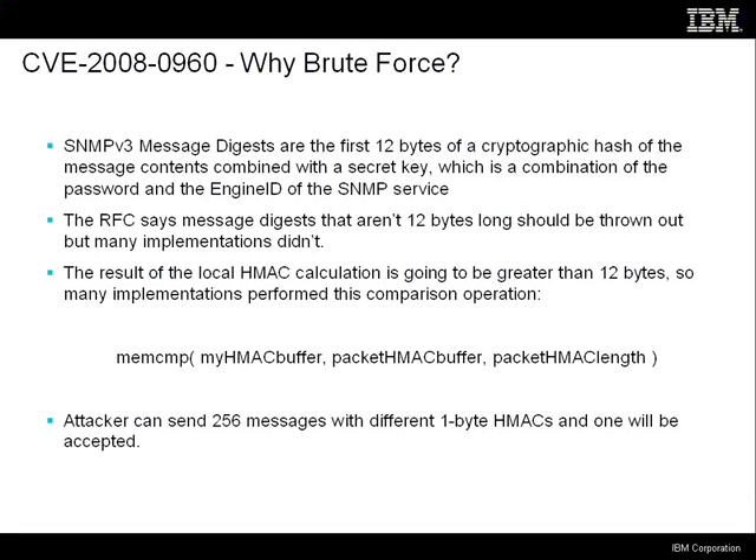The router is supposed to throw the packet away if it doesn't have exactly a 12-byte hash in it. But a lot of people didn't implement that. Because your actual hash calculation is going to have a result that's longer than 12 bytes, the memory comparison operation has to be constrained by something. A lot of people constrained it by the length of the hash in the packet, which is another classic security mistake.